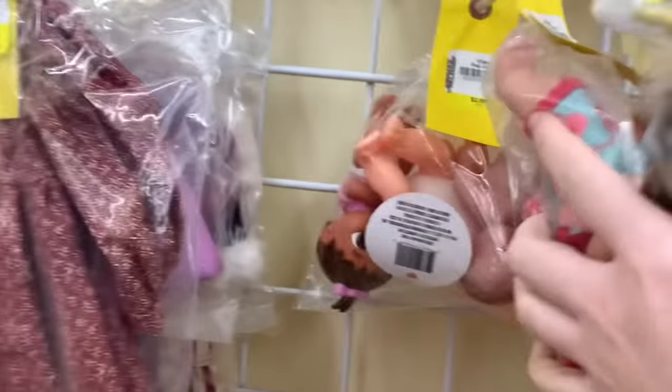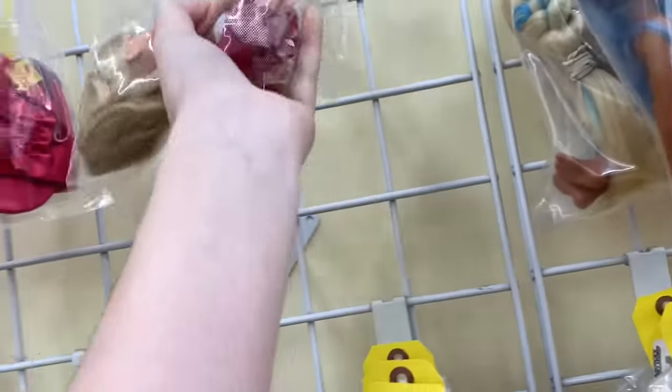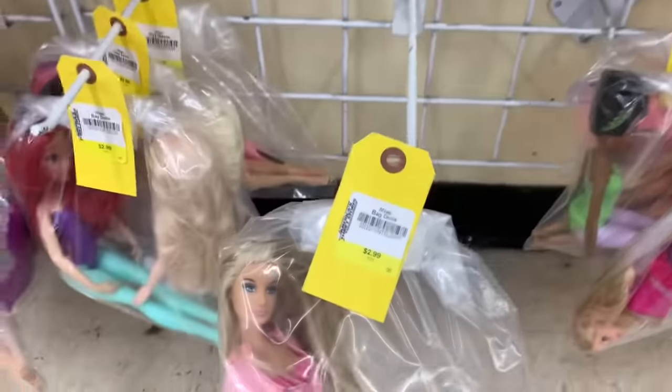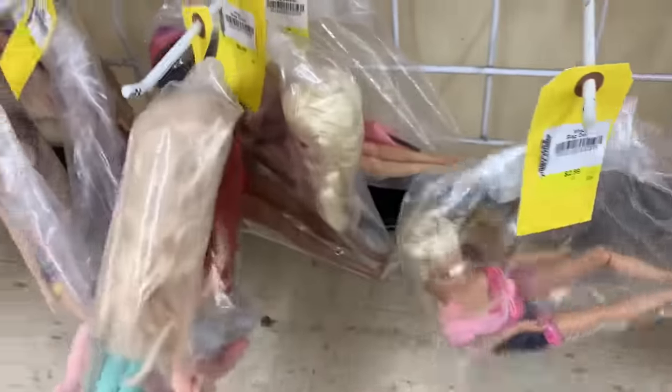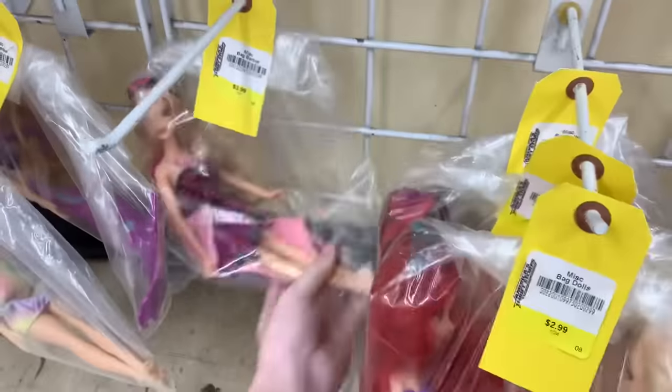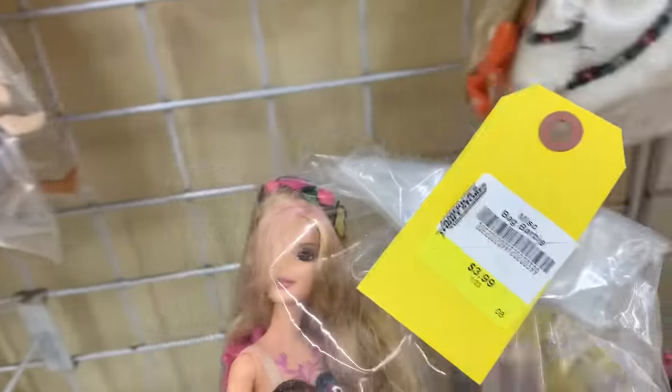Good selection today — lots of interesting dolls and little babies. Grabbed a Bratz Kids Chloe for her shoes and dress. This store having doll clothes in bags is really cool. There's a Fashion Fever type doll I might regret leaving behind — her outfit wasn't complete enough for me.